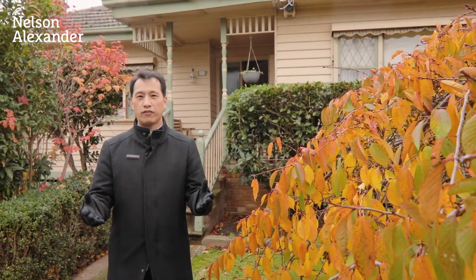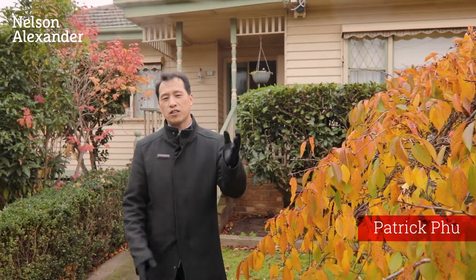Welcome to the beautiful suburb of Essendon. This character-rich home with stunning city views and excellent access to transport could be the perfect home you're looking for.